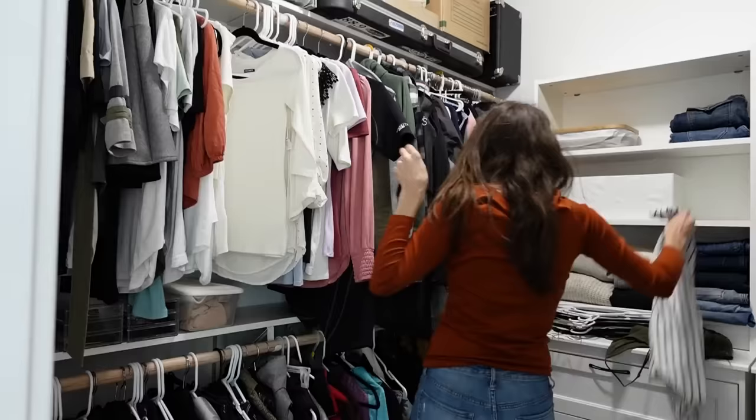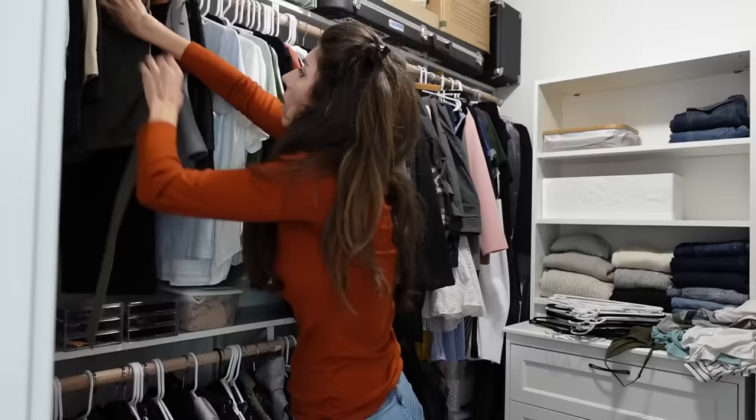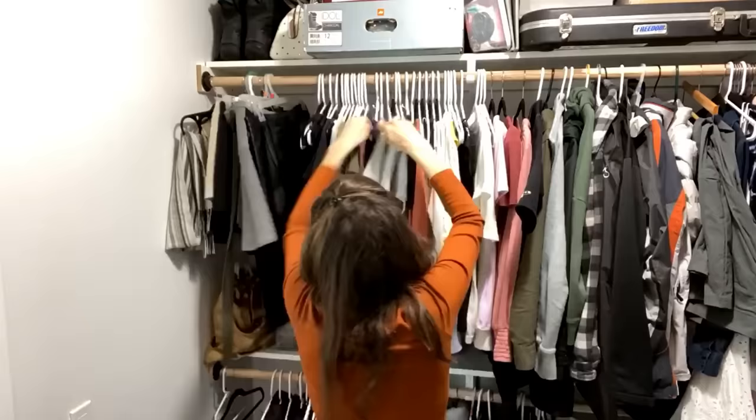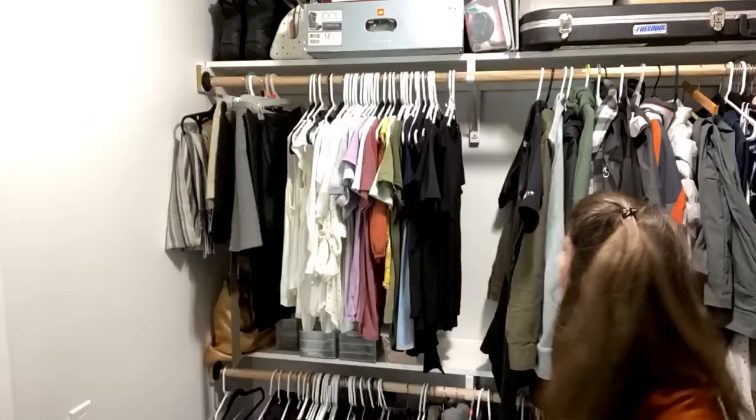Now I'm going through all of the hanging clothes and taking out any items that I have not been wearing and don't want to wear anymore. Then I'm going to start sorting them by color for that particular category and moving the short sleeves to the top and the long sleeves to the bottom — and then at the end I actually reverse it.